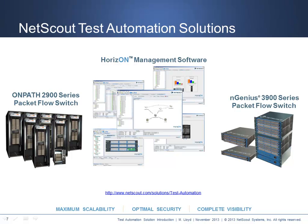Federal STIG and JITC compliance are examples of supported software testing standards. NetScout delivers test automation solutions that offer maximum scalability, optimal security, and complete visibility.